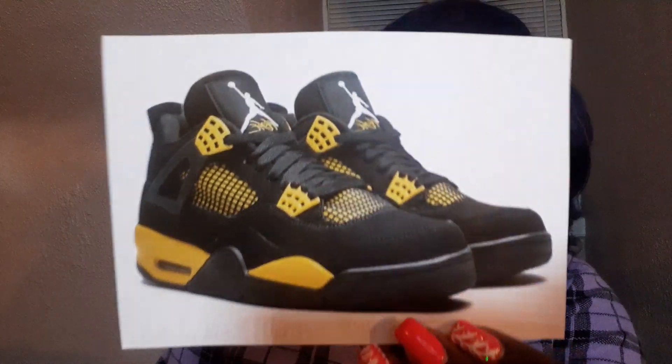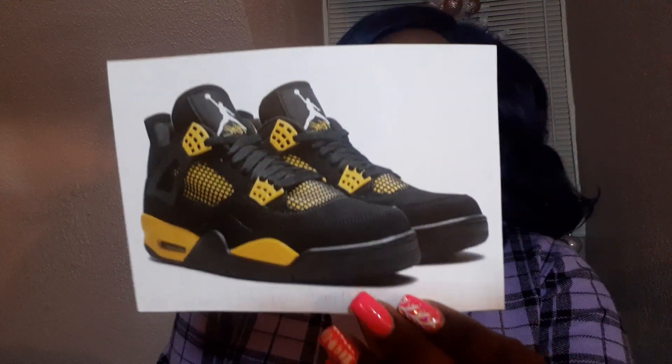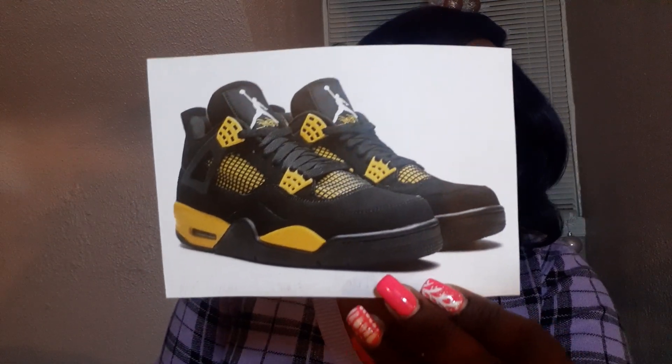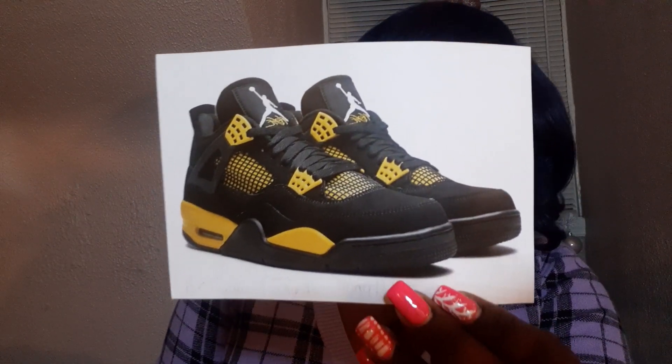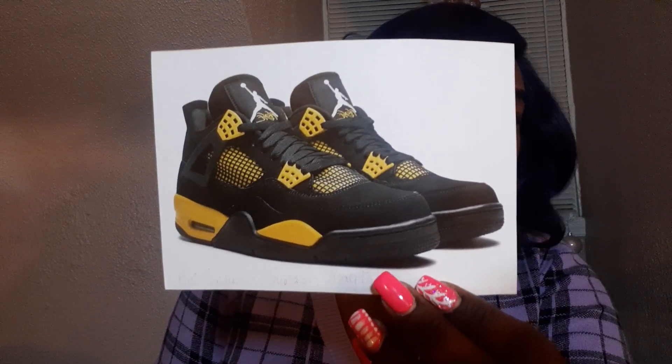The next shoe I really really want are the Air Jordan 4 Thunders, coming out May 13th. I love them — I love the retro feel of it all, I just love the colorway. I feel like I can wear a lot of colors and a lot of outfits with these, and I think that's just clean. Absolutely love these — cop, cop.